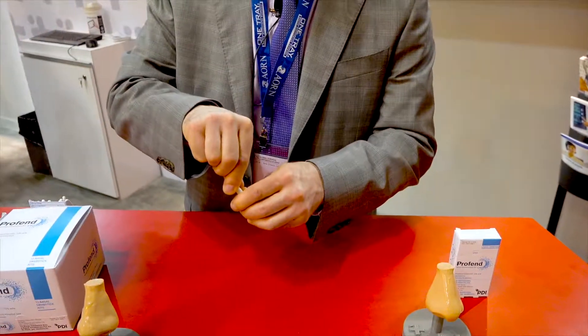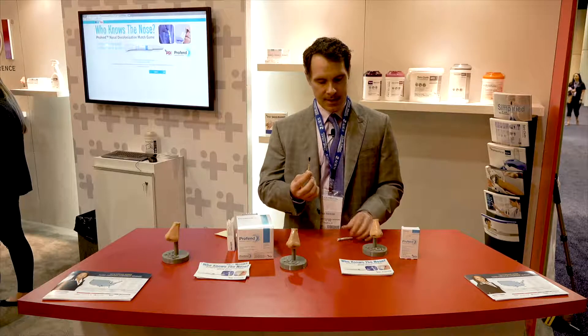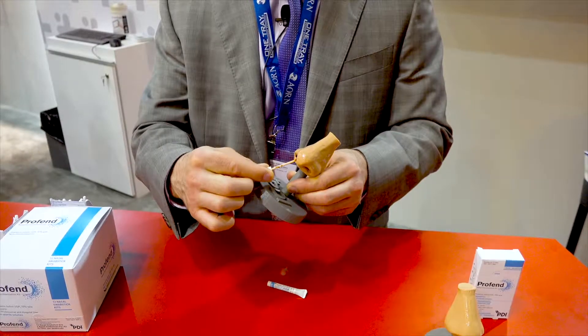It's very quick. You just do a snap, snap to open the applicator, and then apply the applicator to the anterior nares of the right nostril for 15 seconds total.